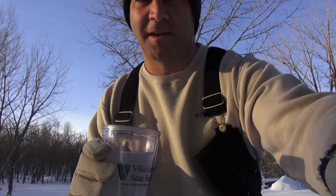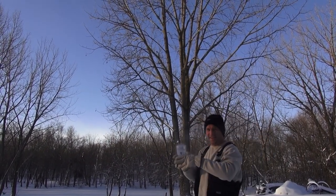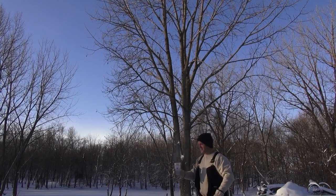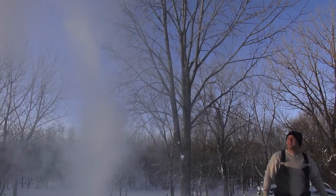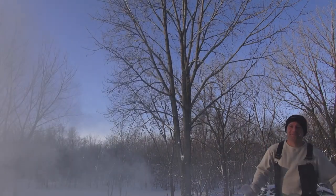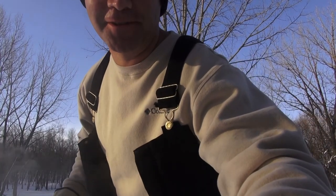Scraping some snow off here so I can set the camera down. Here it goes. Haha, that was pretty neat. I want to do that again — that was really cool.